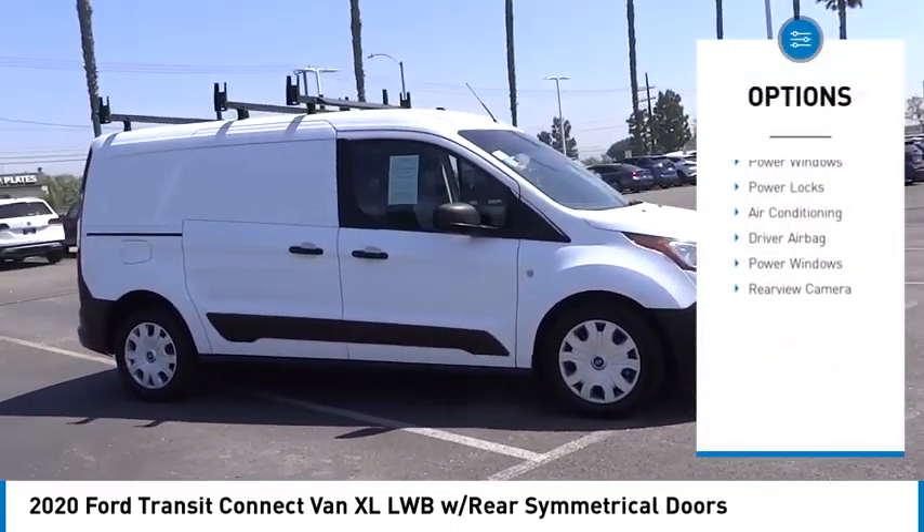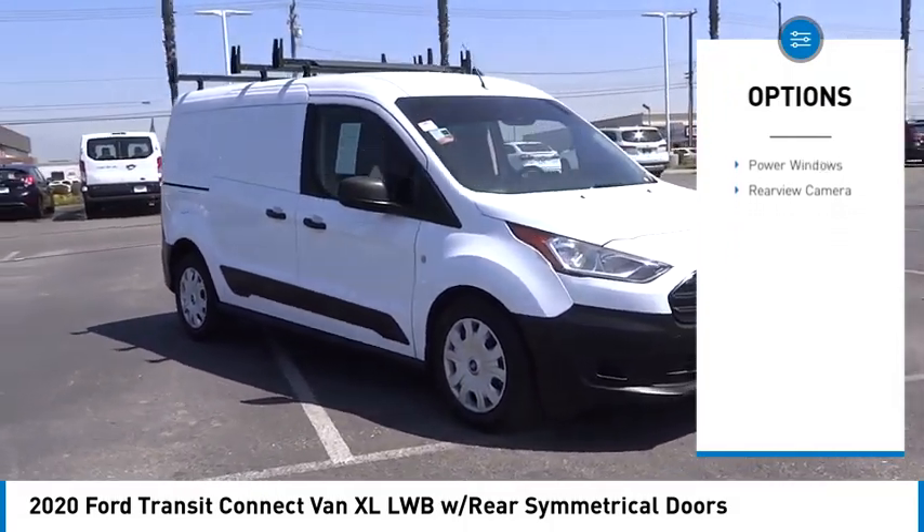Backup camera, driver airbag, air conditioning, power windows, power locks.